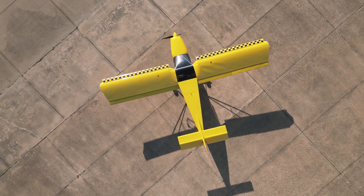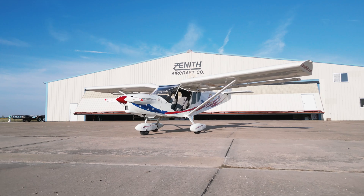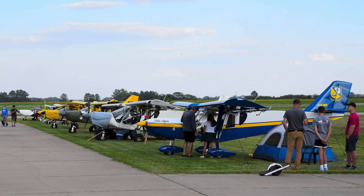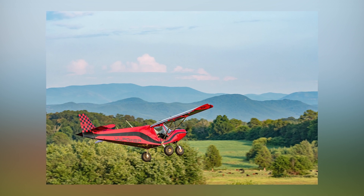Zenith offers five different airframe models: the Zenith CH-701, the CH-750 Stull, the CH-750 Cruiser, the CH-750 Super Duty, and the CH-650. Zenith customers have an unprecedented level of customization available to them. From engines to avionics to paint, every Zenith is its own unique aircraft.